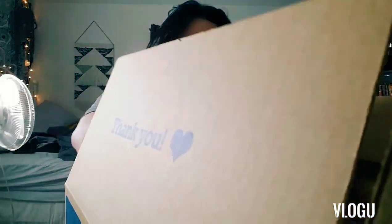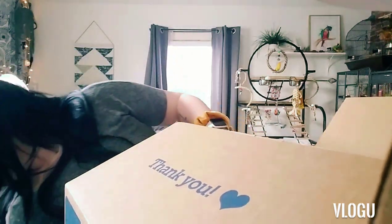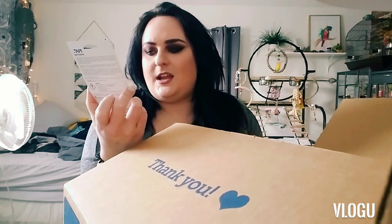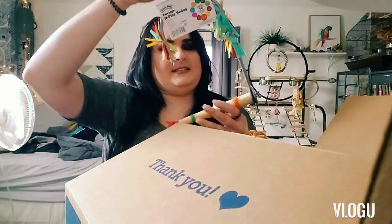I got some test strips for my betta tanks so I can test their pH and all that. I got some BettaFix — thankfully neither of my bettas are currently sick or need it, but it was on sale so I figured I'd have it in stock in case they do get sick, so I don't have to rush out to the store.